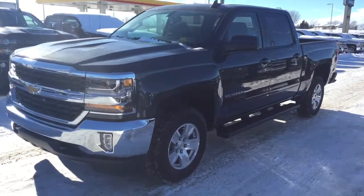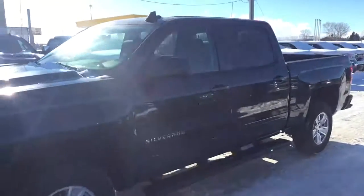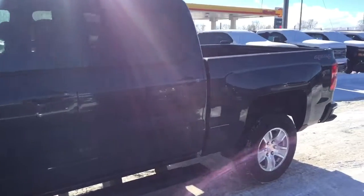Welcome to Davis Chevrolet. This is a 2017 Chevrolet Silverado in the color gray.